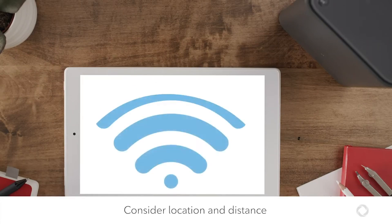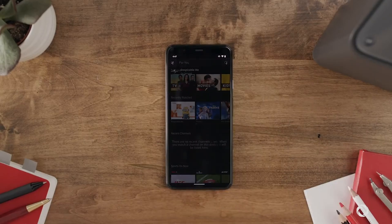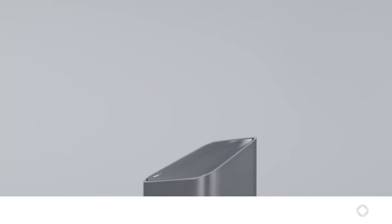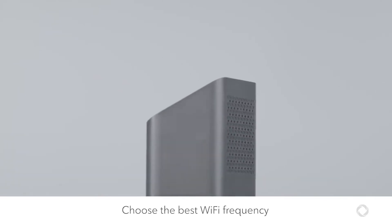First, let's talk location and distance. The closer your device is to your modem, the stronger the Wi-Fi signal. This is especially important for activities like watching TV or video streaming, which need more speed than sending emails or web surfing. Connecting to the best Wi-Fi frequency can further help maximize your Wi-Fi.